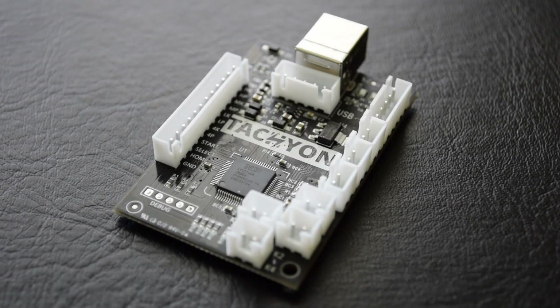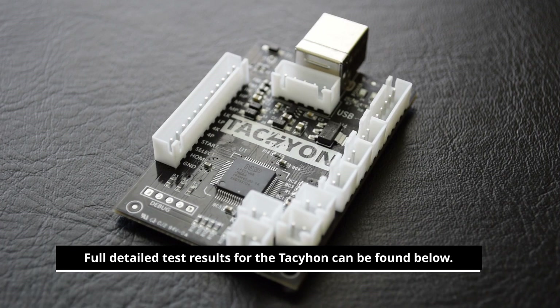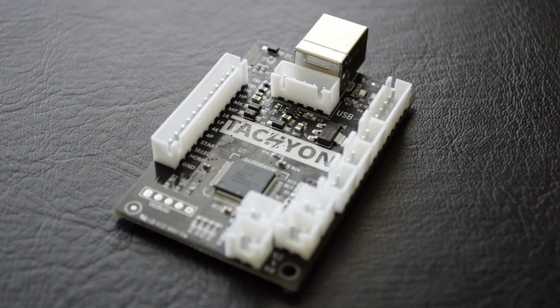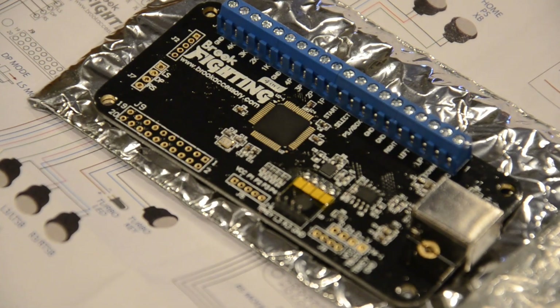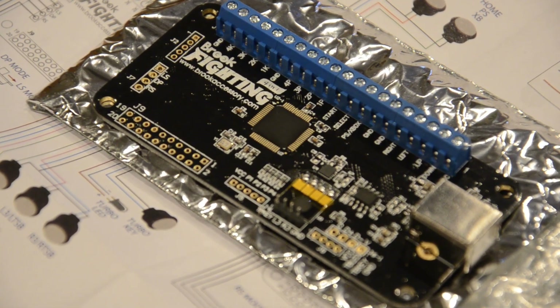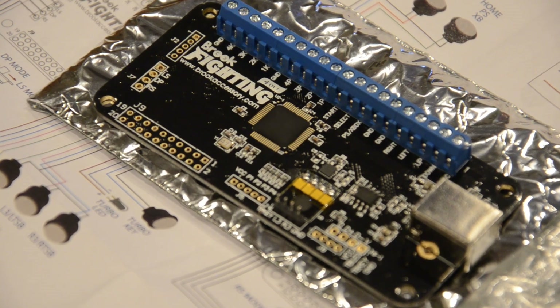The tachyon is not the fastest board on the market. Aside from the slightly higher lag input anomaly, the Brook Universal Fighting Board is still king. That said, the tachyon is comparable to the other fighting boards, as well as being faster than most of the controllers and sticks tested on inputlag.science. The problem is that unless you fit the use case of playing fighting games only on PC and live in Korea, the tachyon might be the last choice for a low lag board. If you live outside of Korea, you might as well get a Brook fighting board from your favorite arcade parts store instead of paying import fees for the tachyon.